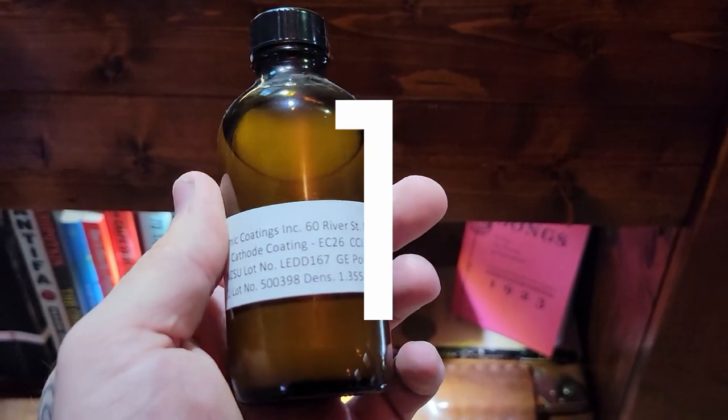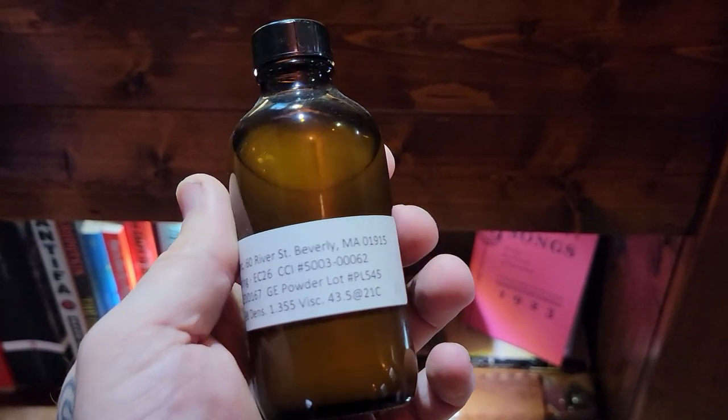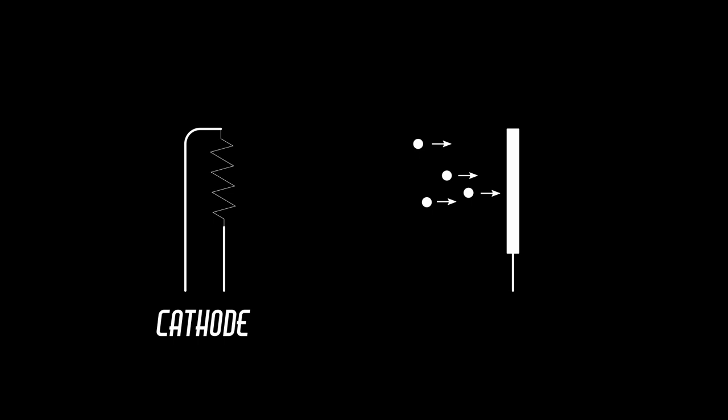Number one on the list is this bottle of cathode coating. To understand what cathode coatings are used for, we need to go back to the first video in this series where I talked about thermionic emission. Vacuum tubes basically work by emitting electrons from one surface that we call the cathode, and then catching them on another surface which we call the anode.